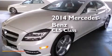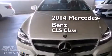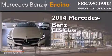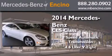This is a brand new 2014 Mercedes-Benz CLS class. This four-door sedan has a seven-speed automatic transmission and a 4.6-liter V8.